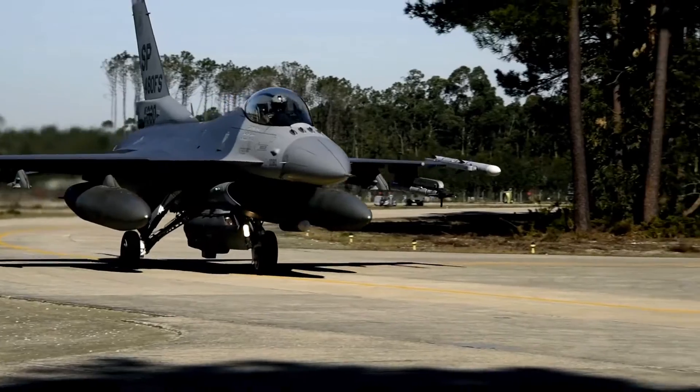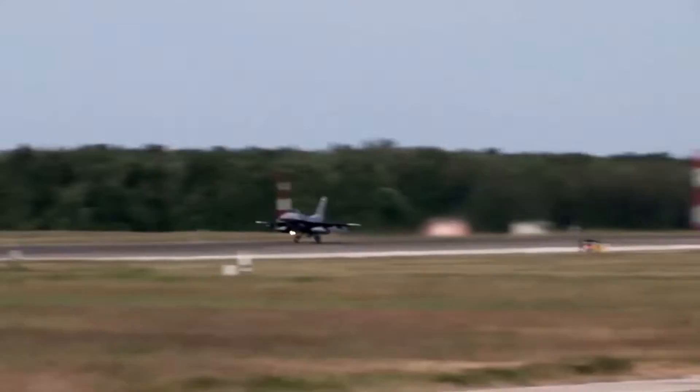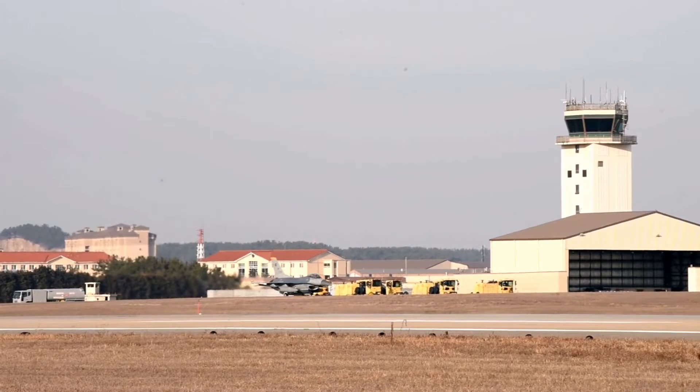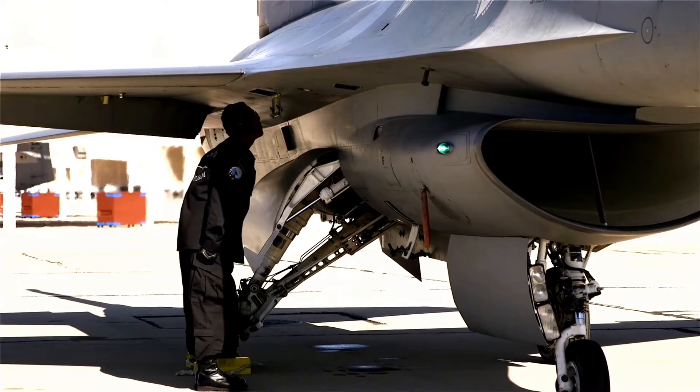Over the modern battlefield, the system retains a viable presence in the exceedingly computer-controlled airspaces of today. The aircraft is one of the most successful fighter aircraft ever made by any nation. Since its inception, around 4,500 have been made by various nations.